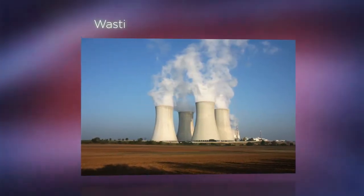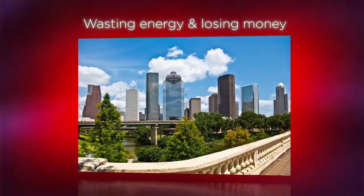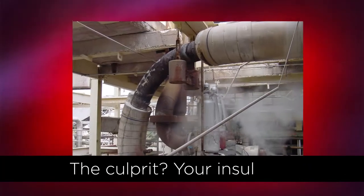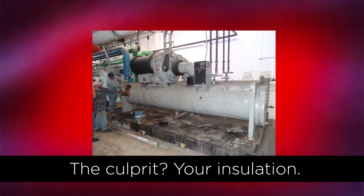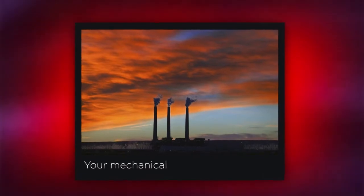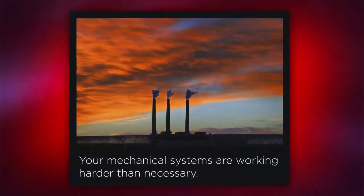Your facility could be wasting energy and losing money every minute it's operating. The culprit? Poorly insulated or uninsulated piping, valves and equipment. Whether new or old, your mechanical systems likely are working much harder than necessary.